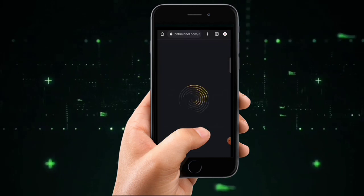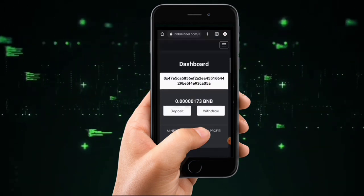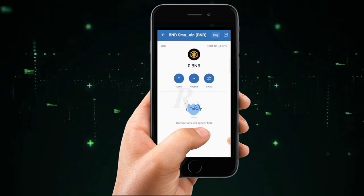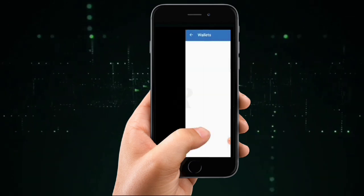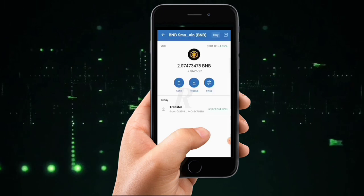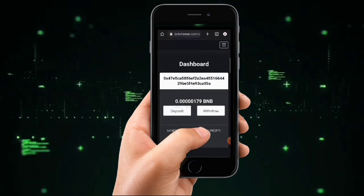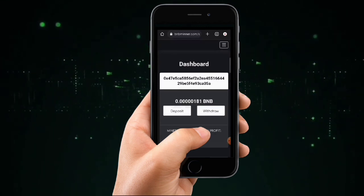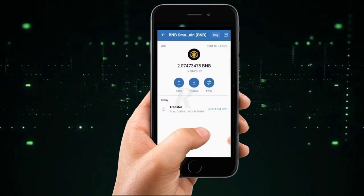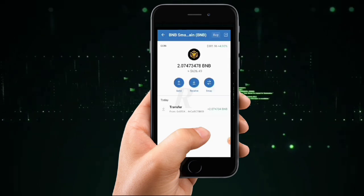So ladies and gentlemen, I believe I've given you a breakdown of how this website works and how you can earn BNB coins to your wallet. It takes patience, time, and effort — it took me a long time, but it was worth it. Do your personal research about this website and come down to the comments to let me know what you think. Don't forget we're giving away one hundred dollars worth of BNB to subscribers, so share this video, subscribe, and like it. Thanks for watching and bye for now.